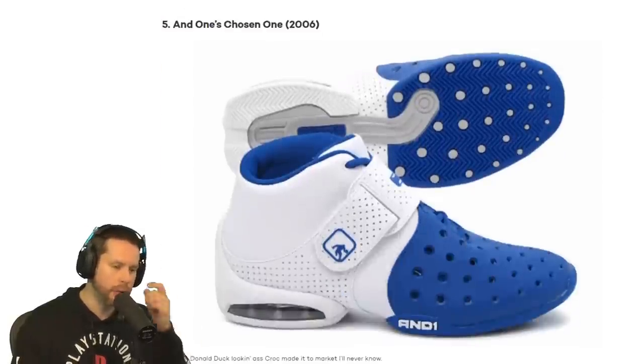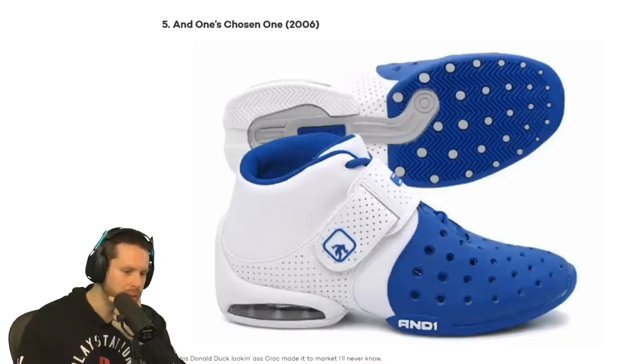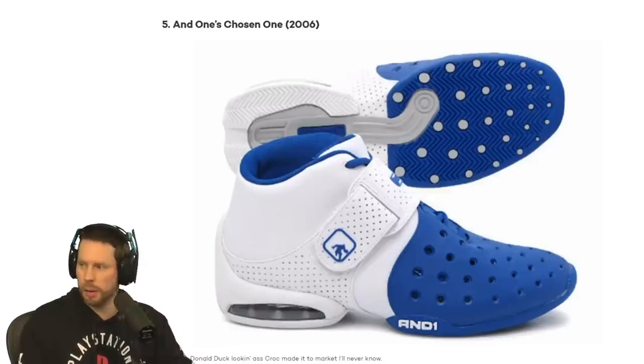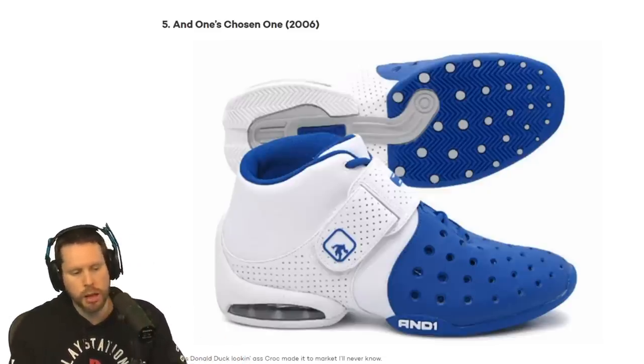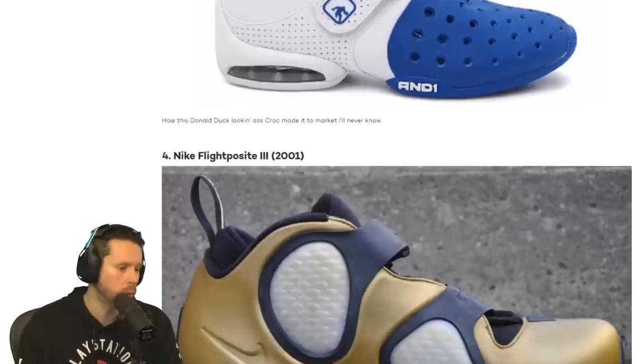Top five — we have the And One's Chosen One from 2006. That's like half a Croc and half a pile of garbage. I used to wear And One's — I probably still have them somewhere. And One was all the rage back then, but I've never seen these. That's not a pretty shoe. That looks like a child's shoe.